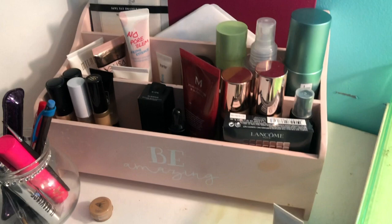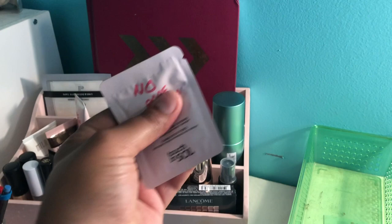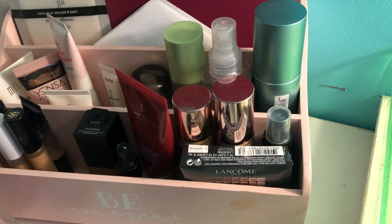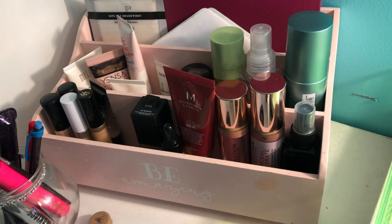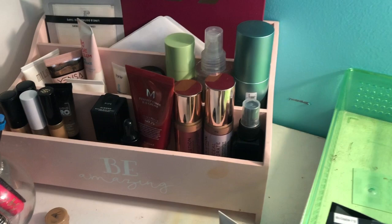Now shopping my stash for standout products going forward. I change my makeup setup pretty much every week. For primers, I rotate pretty naturally so I don't need to force any, except I want to focus on this little sample of the No Pore Bomb primer by Touch in Sol. Same with foundations — I rotate fairly regularly, but I want to focus on a Lancôme sample for at least one day.